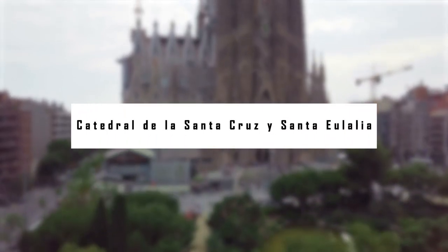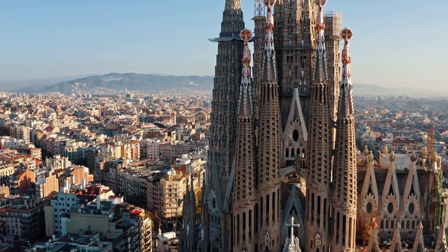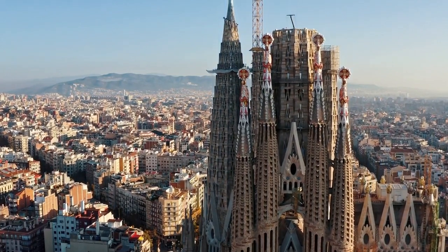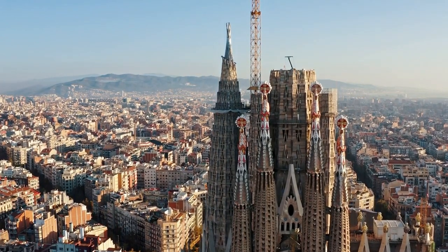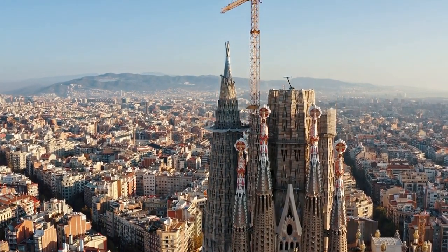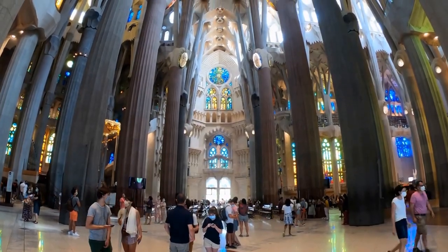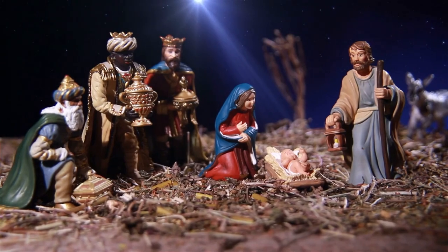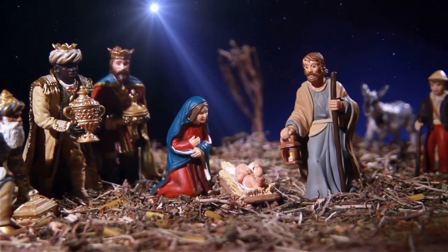Basilica de la Sagrada Família. The Basilica de la Sagrada Família stands in the northern part of the city, dominating its surroundings with its 18 spindly towers soaring high above all the other buildings. Visitors are first struck by the lavish exterior with its expressive nativity facade depicting the birth of Jesus, and the evocative passion facade that illustrates the suffering, death, and resurrection of Jesus.